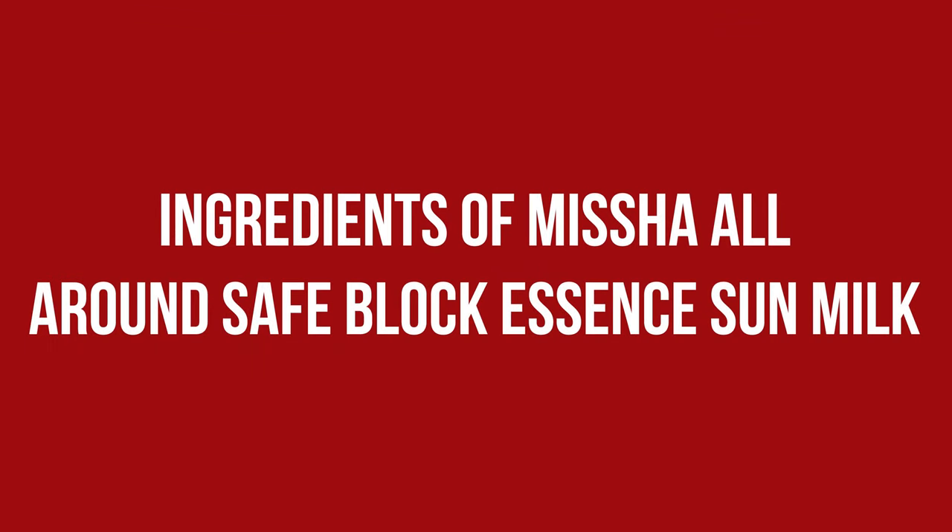As it contains alcohol in the formula, I would be careful putting it very close to the eyes if they are sensitive. Mine sometimes are, but I never had any issues with stinging. Looking at the sunscreen filters used, they are mainly older ones, which isn't that surprising seeing that the first version of this was already released in 2017.